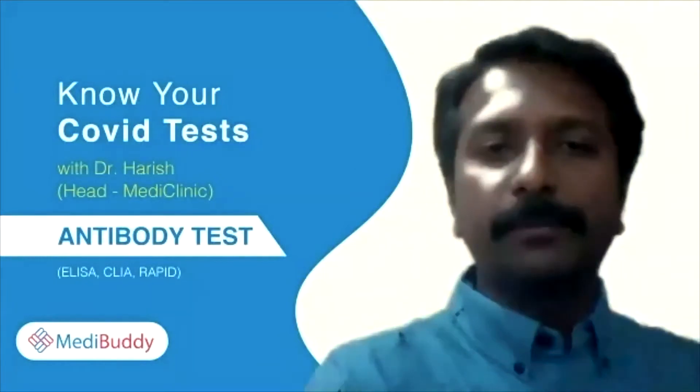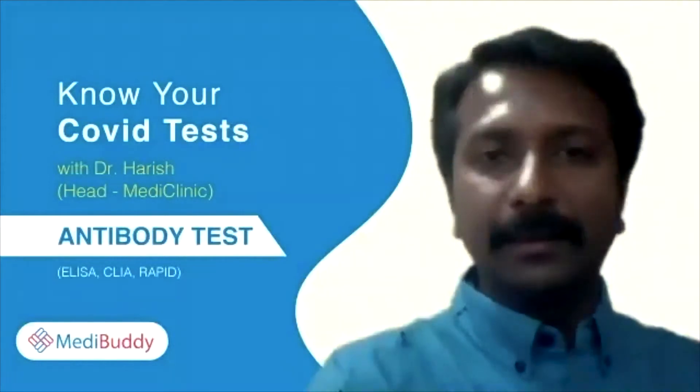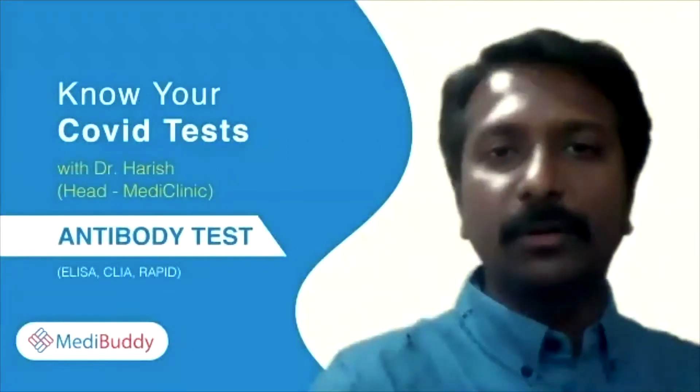I am Dr. Harish, working in MediBuddy, heading MediBuddy clinics. This is an opportunity to give some basic information about the COVID tests.